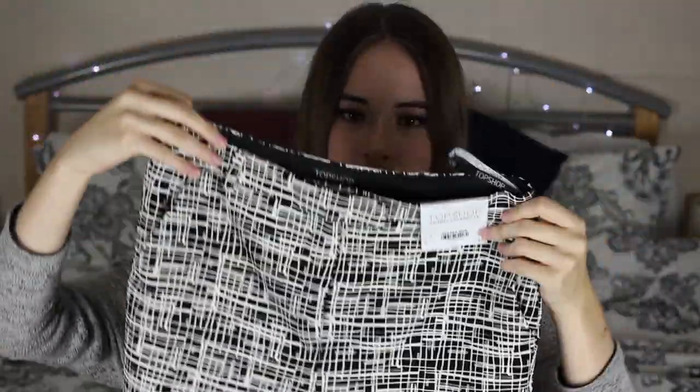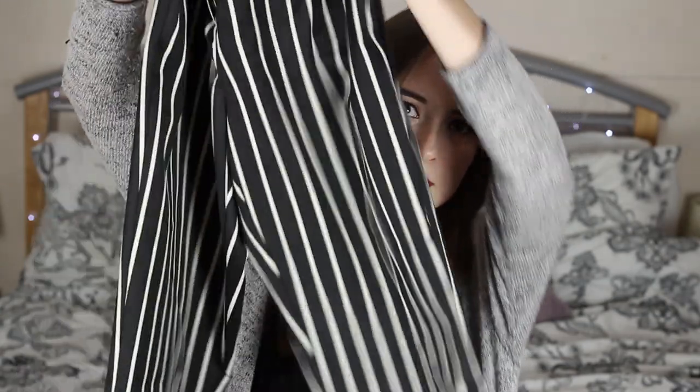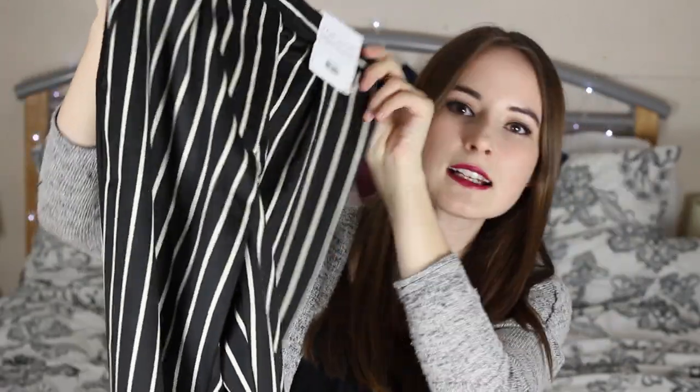I have a bit of a thing for printed trousers at the minute and that's why I picked up two pairs in this haul. These ones are just so nice — they're skinny cigarette trousers from Topshop and they come in this beautiful print, like another pair of black and white printed trousers. These are just black and white stripes. I don't have anything like this actually and they're so nice. Instead of the skinny cigarette ones, these are the tapered leg trousers.